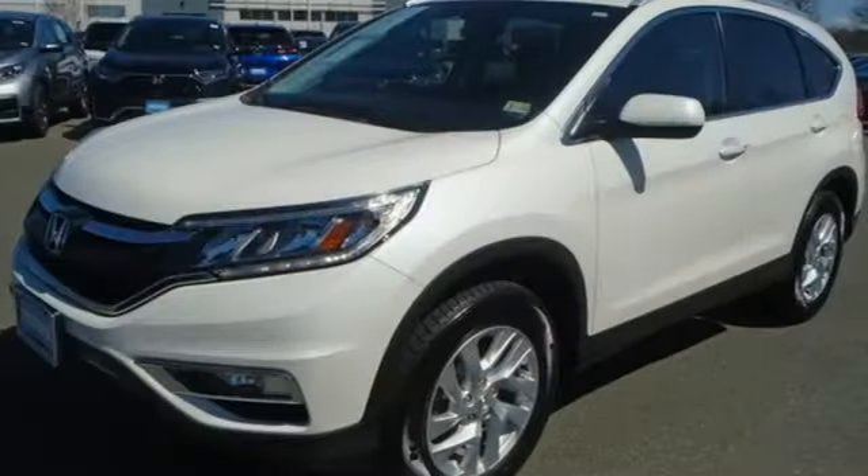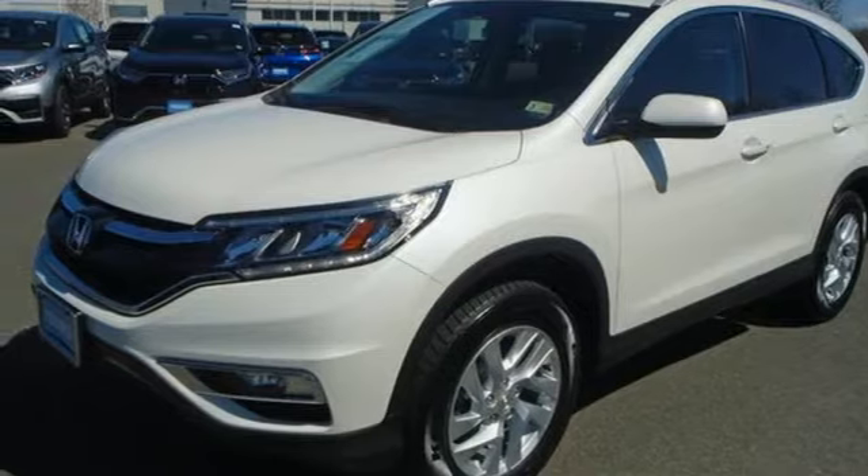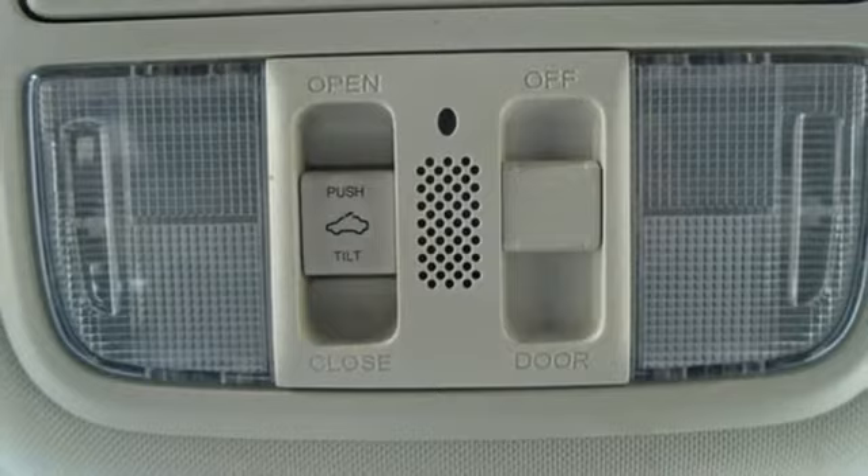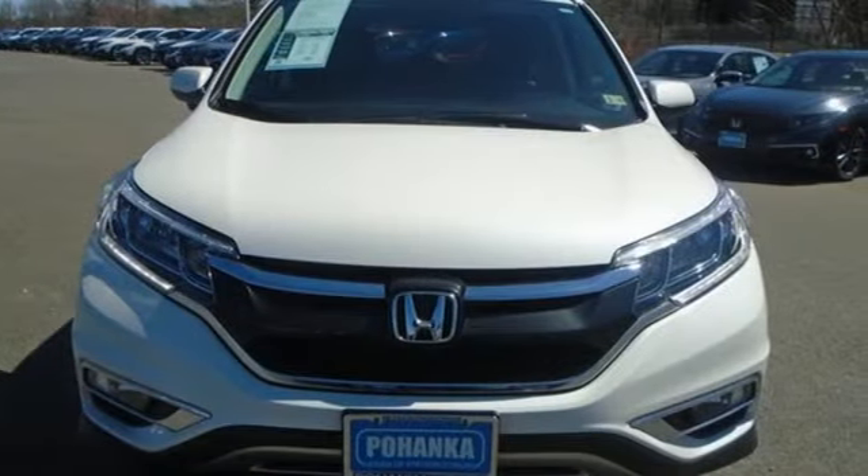doors and push button start proximity key, external memory control, power sliding and tilting sunroof, wireless phone connectivity, and in-line 4-cylinder engine.